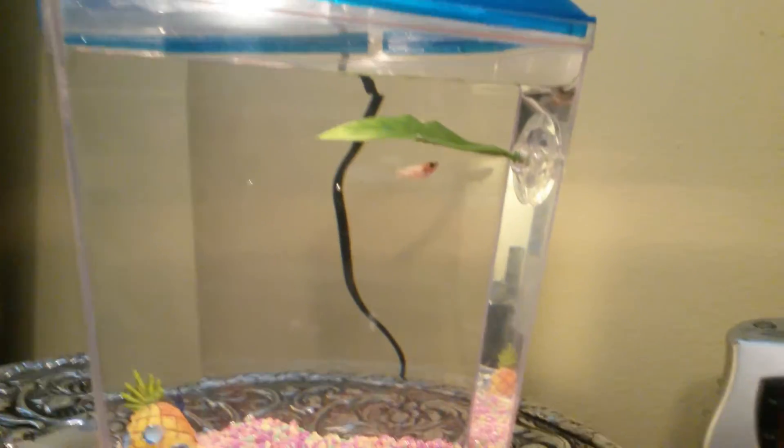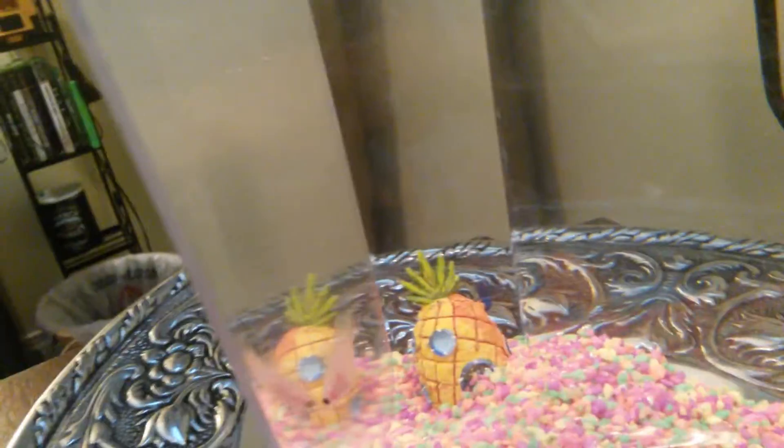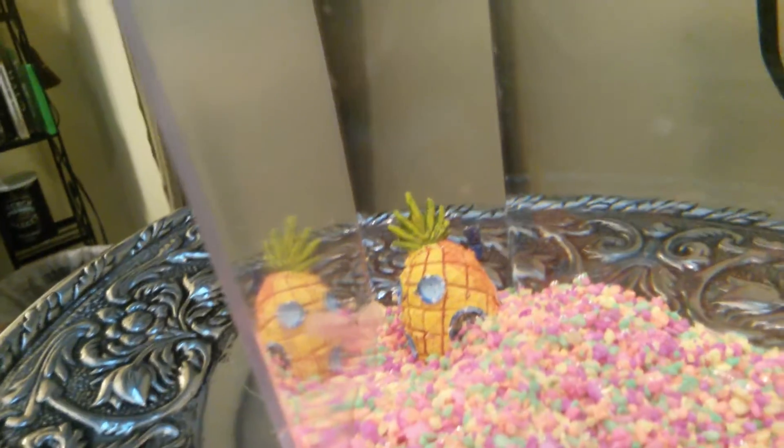Hey guys, we got fish here! This is my fish right here — her name is Pearl. And the one up there, her name is Leema. That's Eli's fish, the black one.